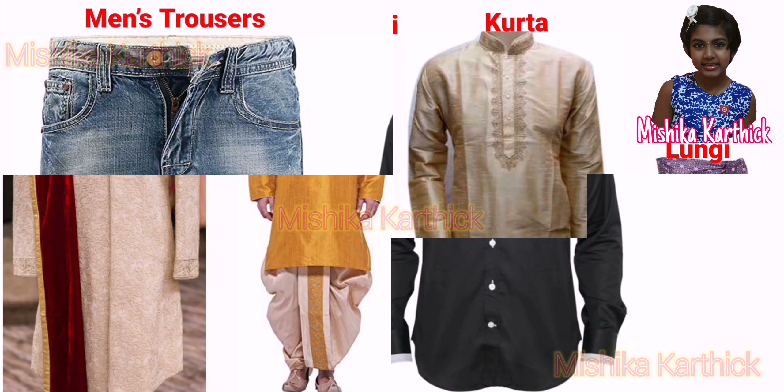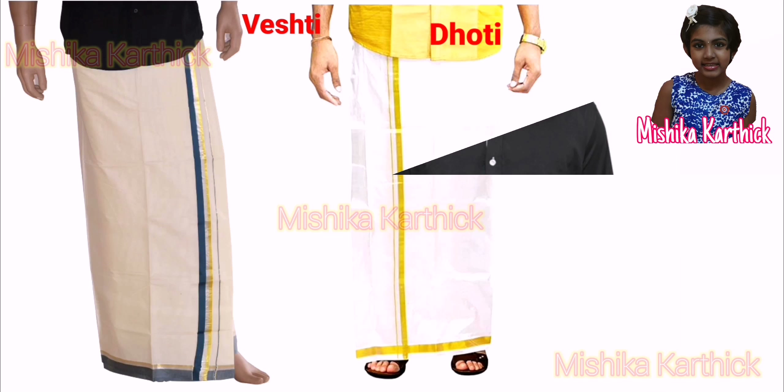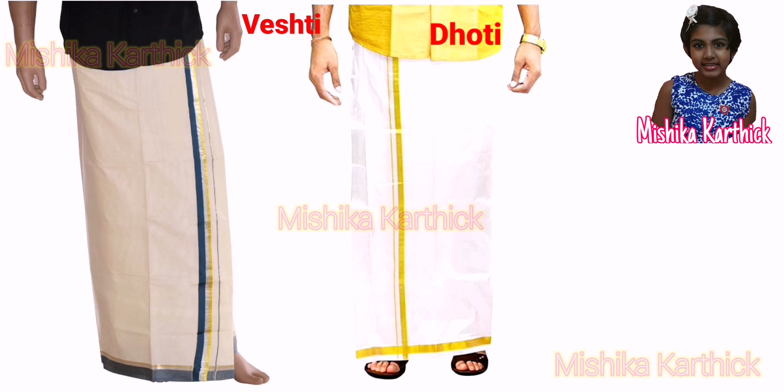Many Indian men also wear trousers and shirts. The dhoti has different names in different states. In Kerala, it is known as Mundu and in Tamil Nadu, it is called Veshti.